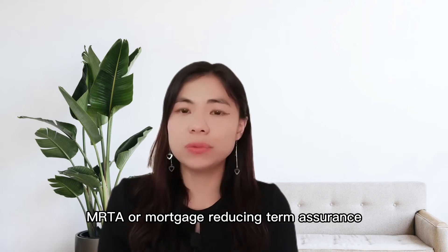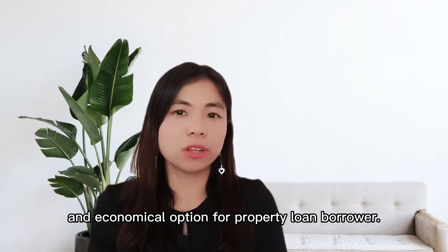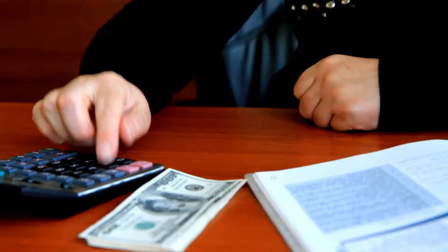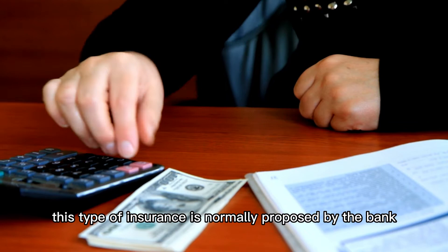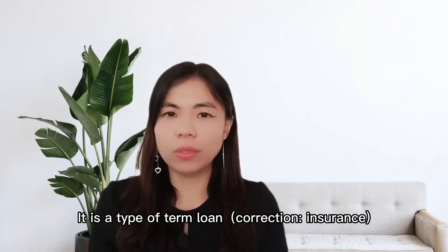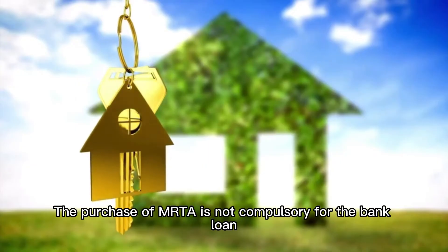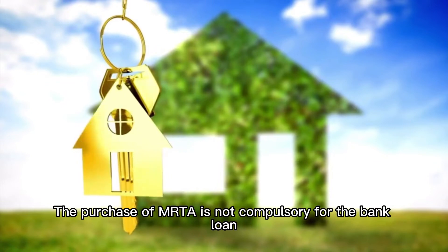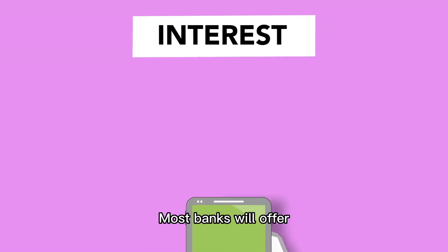MRTA, or Mortgage Reducing Term Assurance, is the most popular and economical option for property loan borrowers. When you take up a bank loan, this type of insurance is normally proposed by the bank and bundled as a package with the loan. It is a type of term insurance and mostly comes with a single premium. The purchase of MRTA is not compulsory but is highly recommended for protection.